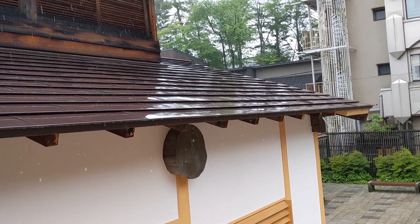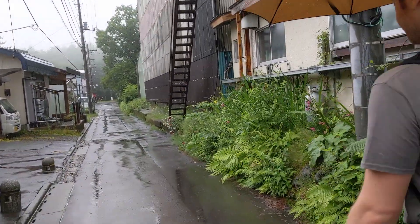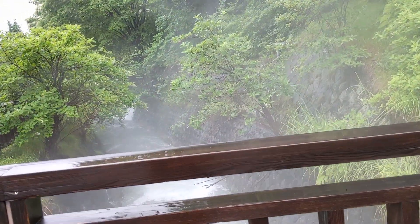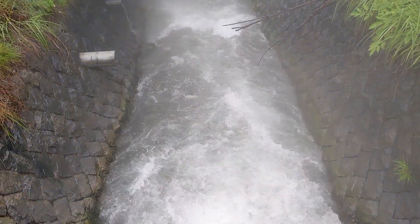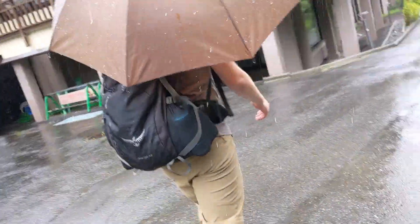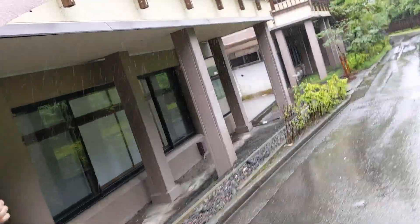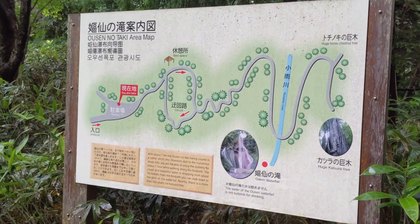From town, it's just about three kilometers to the falls, split roughly 50-50 between paved roads leading to the trailhead and the hiking trail down to the falls. Along the way — whoa, smelly! Look at that steam! What do you think the temperature of the water is? Oh my gosh, it's so hot! Here's a shot of the trail map, and I've linked to the route in the description below if you want to see how to get there from town.